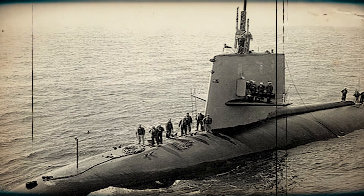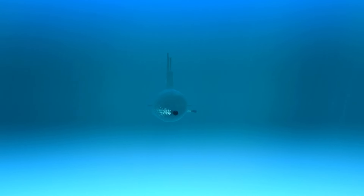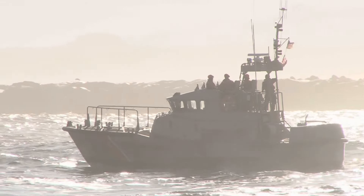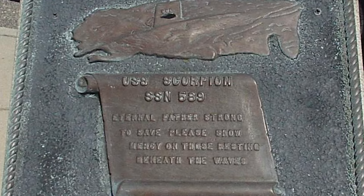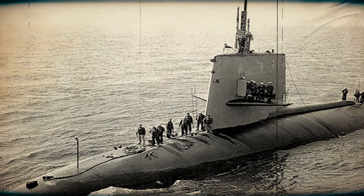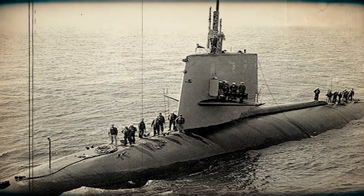Multiple theories emerged to explain the tragic fate of the USS Scorpion. Some suggested a malfunction in its torpedo tubes, while others speculated on a possible collision with a Soviet submarine or a naval mine. Another theory proposed a failure in the submarine's battery system, leading to a hydrogen explosion. The Navy conducted an extensive investigation which yielded no definitive conclusion. The final report indicated that an internal malfunction, possibly related to a torpedo or battery explosion, was the most likely cause. However, due to the lack of concrete evidence, the exact sequence of events leading to the demise of the 99 crew members of the Scorpion will never be known.